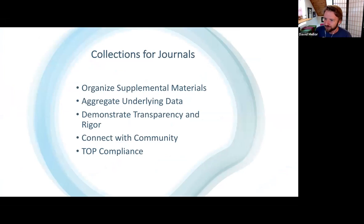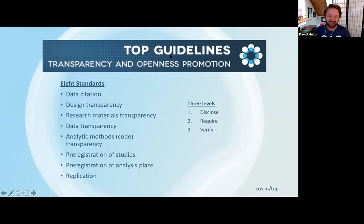Can you say more about TOP compliance? The TOP guidelines — the reason we exist as an organization is as a culture change organization that advocates for better practices and policies around open, transparent and reproducible research. These OSF Collections are really designed for institutions to support the implementation of these types of practices.